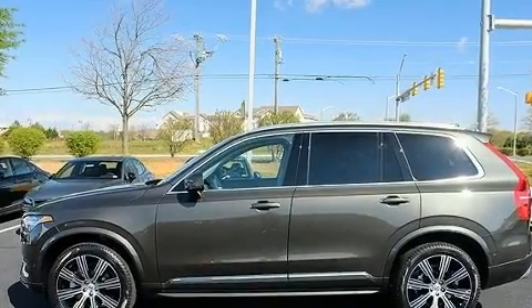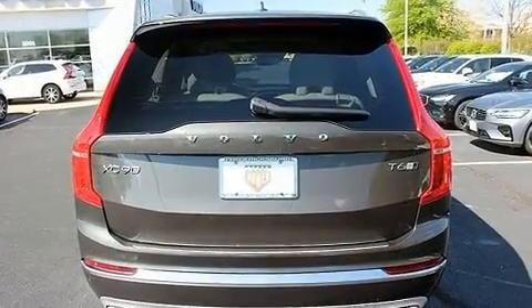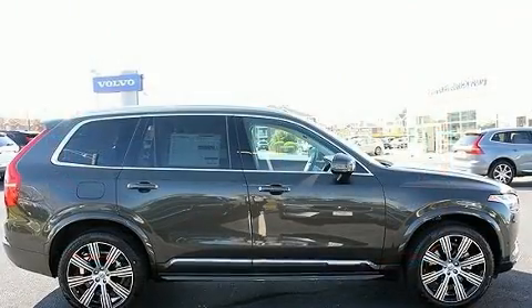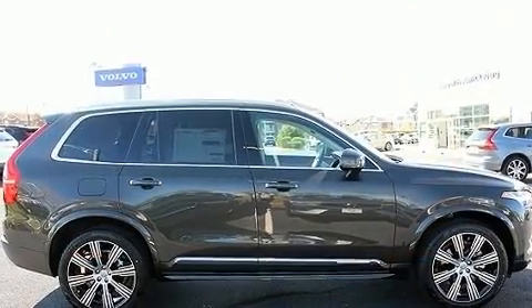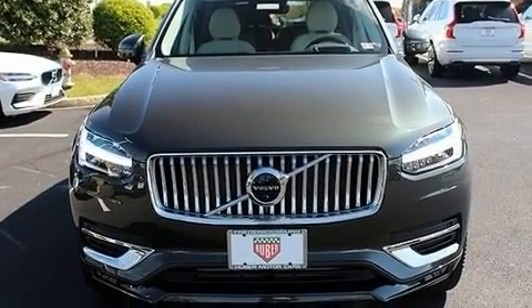Experience driving perfection in the 2020 Volvo XC90. Smooth gear shifts are achieved thanks to the efficient four-cylinder engine, and for added security, dynamic stability control supplements the drivetrain. A turbocharger is also included as an economical means of increasing performance.